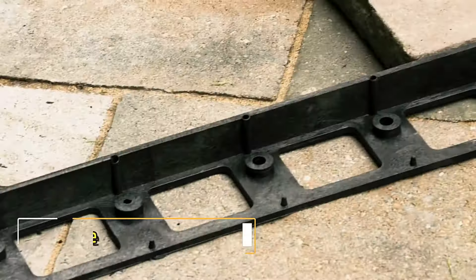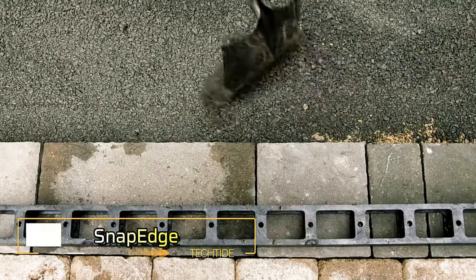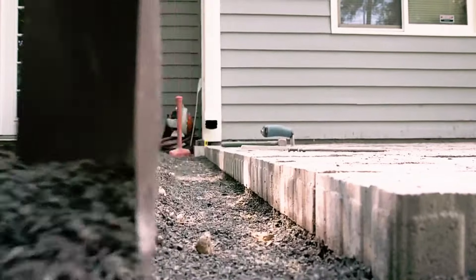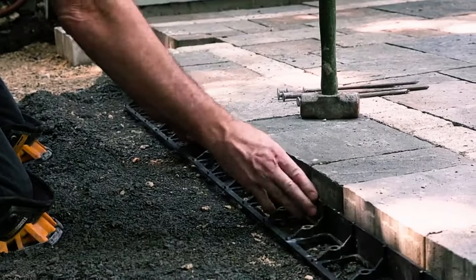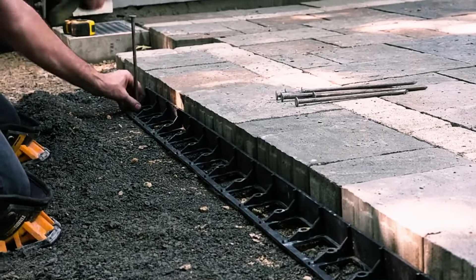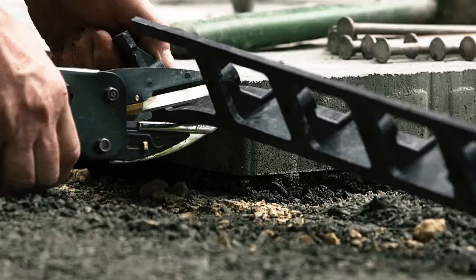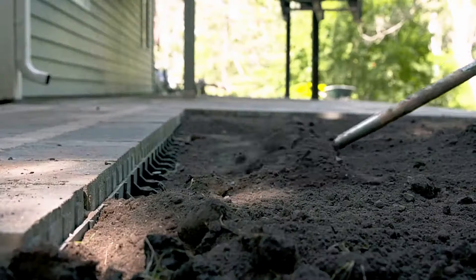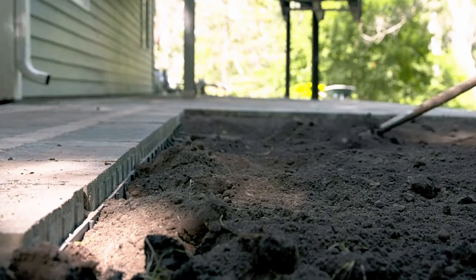Snap Edge curbs are an excellent solution for landscaping projects, offering versatility to accommodate various materials such as tiles, cobblestones, lawns, and stone chips. With a standard length of 244 cm, these curbs are designed for both straight and curved setups, making them adaptable to a wide range of layouts.